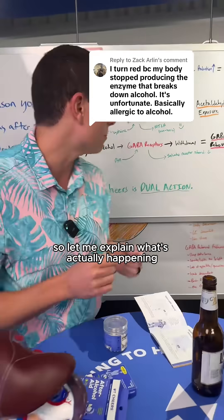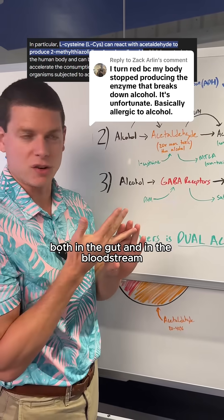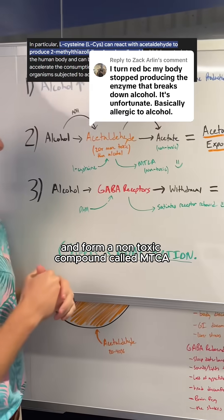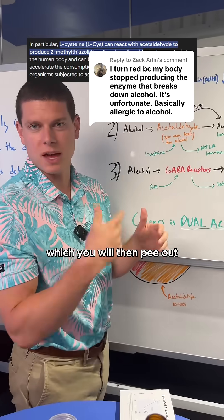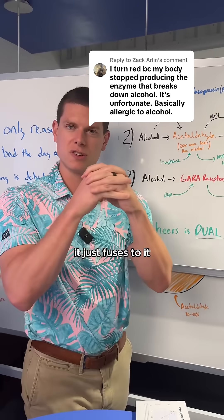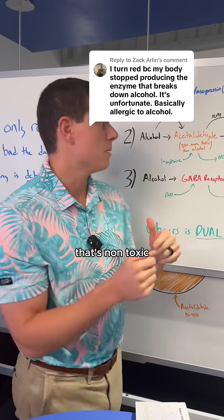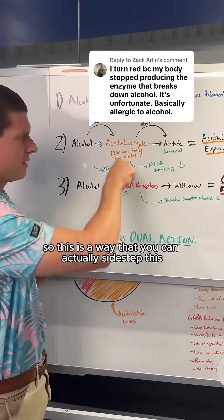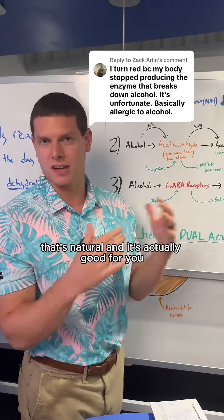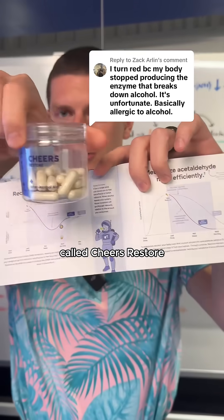Let me explain what's actually happening. L-cysteine will actually bind to acetaldehyde, both in the gut and in the bloodstream, and form a non-toxic compound called MTCA, which you will then pee out. It doesn't actually get rid of the acetaldehyde — it just fuses to it and creates a biologically inert compound that's non-toxic. This is a way that you can actually sidestep this acetaldehyde, and it's actually good for you, and you can do it via this product called Cheers Restore.